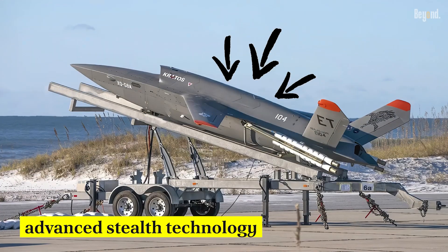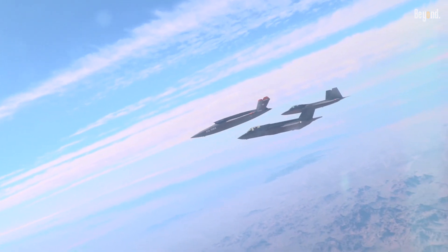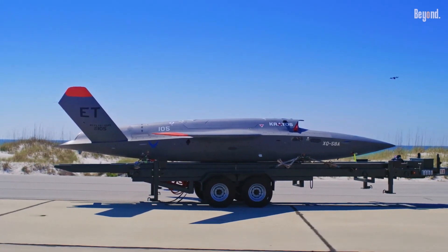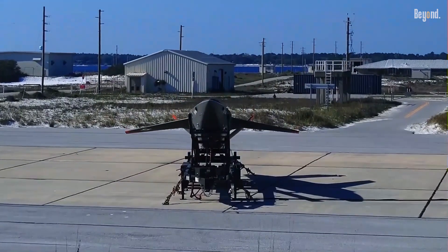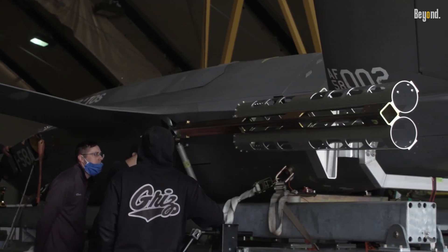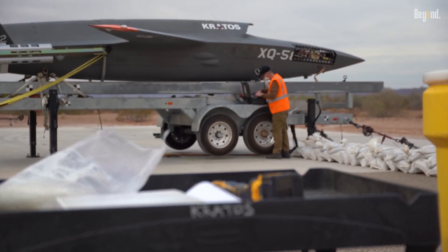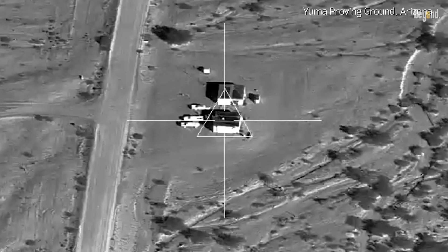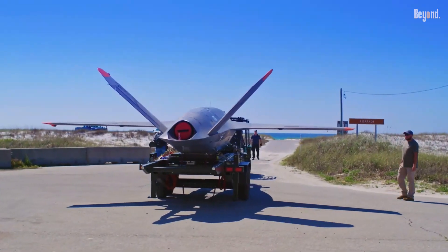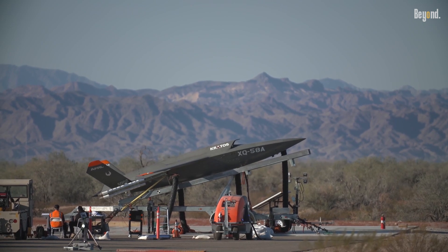The Valkyrie's design incorporates advanced stealth technology which minimizes its radar cross-section, enhancing survivability in contested environments. It features a sleek trapezoidal fuselage with swept-back wings and a V-shaped tail, contributing to its aerodynamic efficiency. The internal weapons bay allows for the carriage of precision-guided munitions, including small-diameter bombs, while its open-mission system architecture enables customization for specific mission requirements — from reconnaissance to electronic warfare.